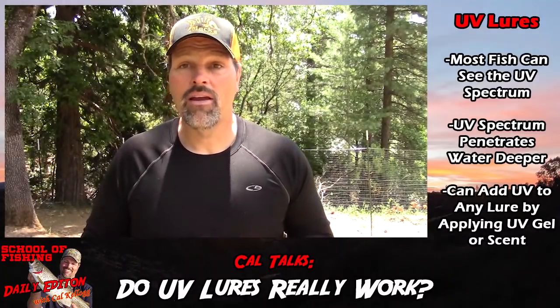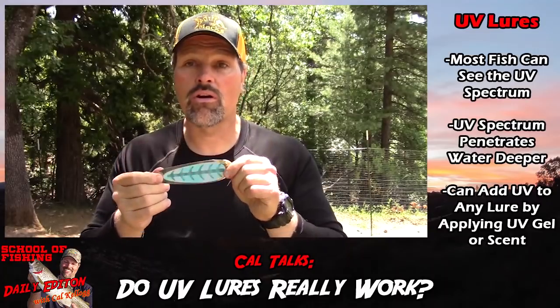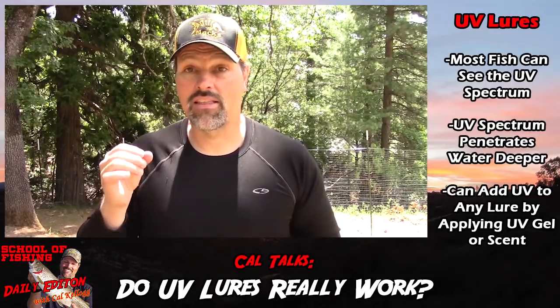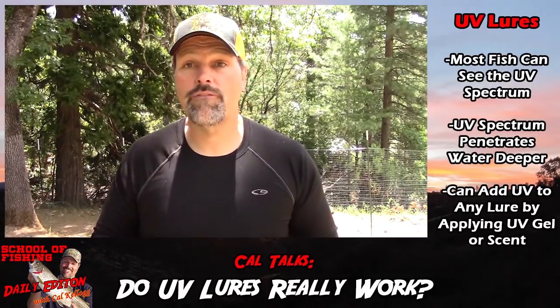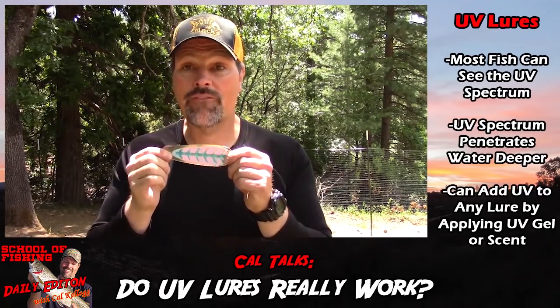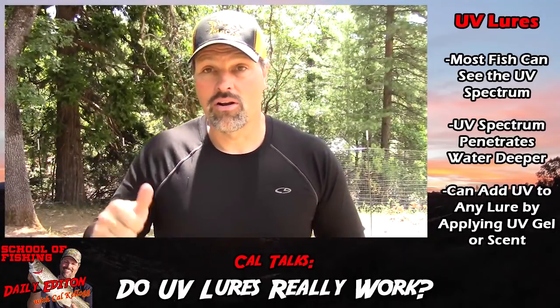Anytime you're faced with those challenges, a UV blade or lure can definitely get you more strikes simply because the fish can see your gear better. They can zero in on your baits more effectively, and when they can see your bait more often, they're going to strike more often. Simple as that.